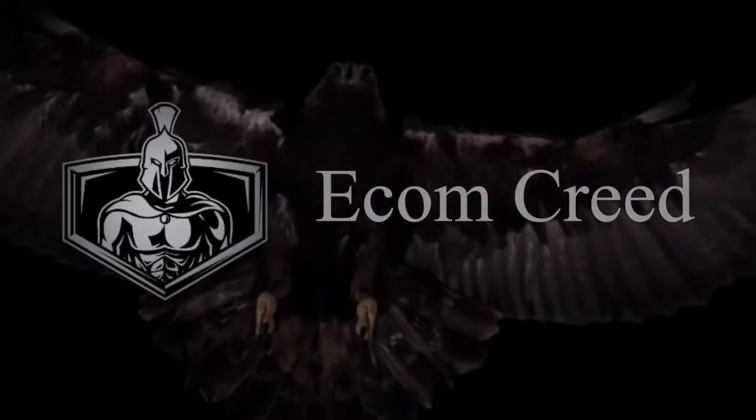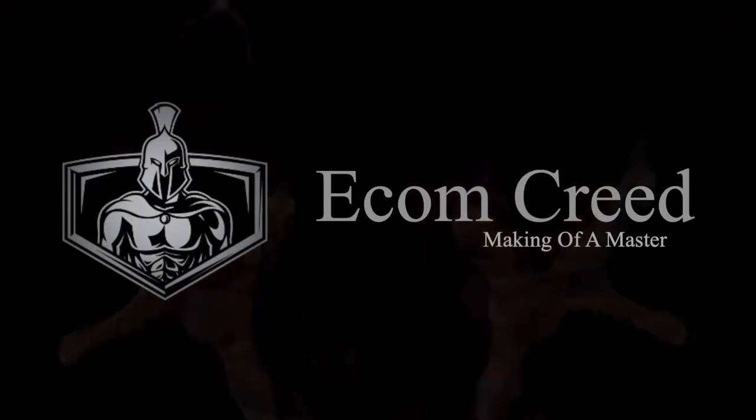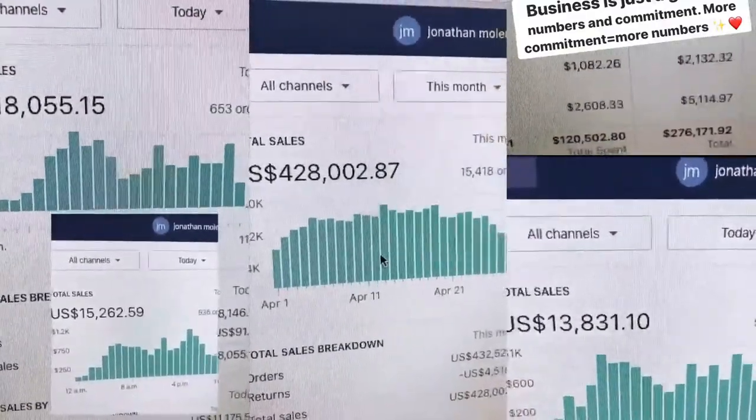So what is dropshipping, how does it work, can you make money and just how much? Let's hop right in. What's up everyone, my name is John and welcome to the Creed. Today I'm going to be taking you through all the different steps, exactly how you can go through and set up the business and make money.